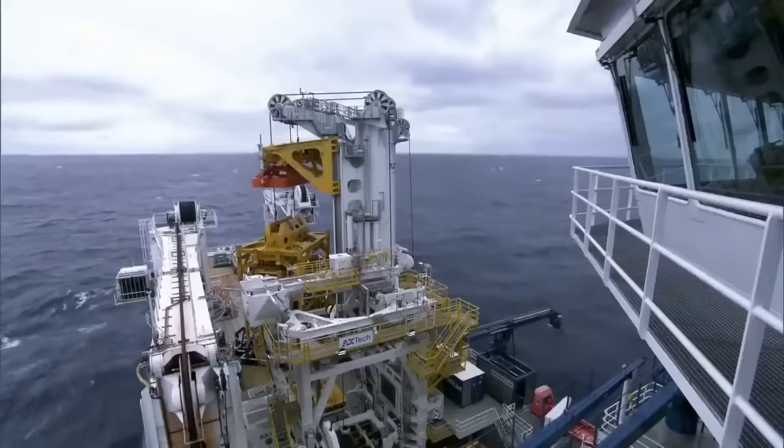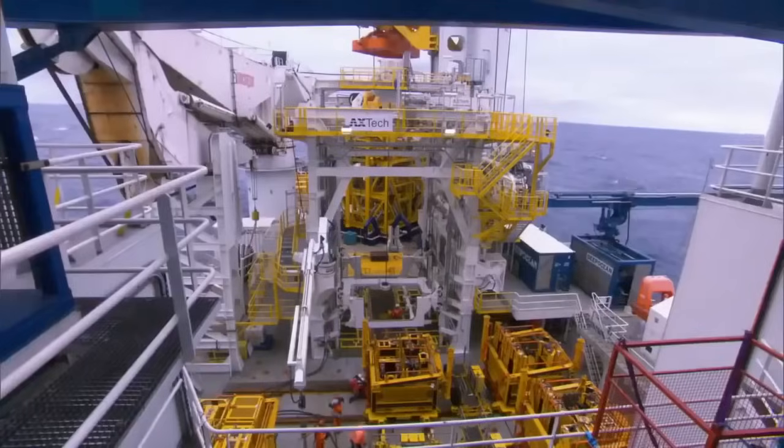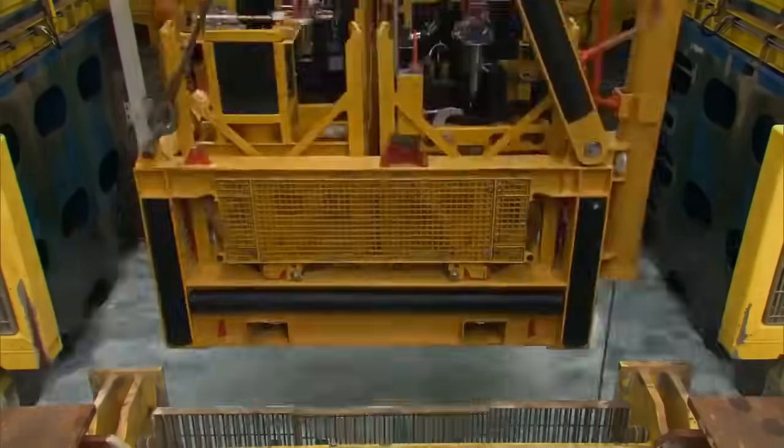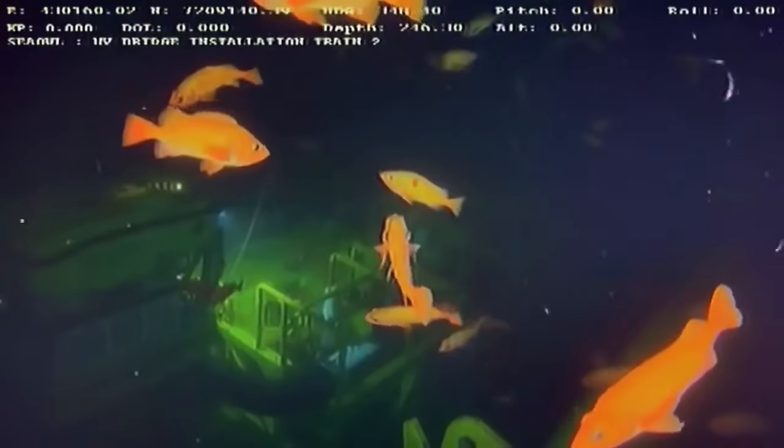She's one of the largest subsea construction ships in the world — the North Sea Giant. Her mission is to build a factory 300 metres below the surface.